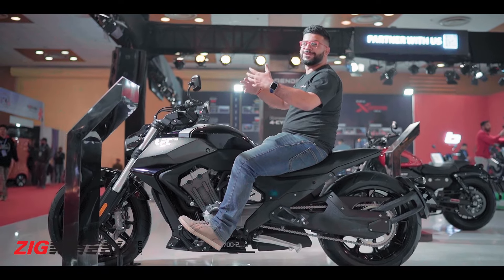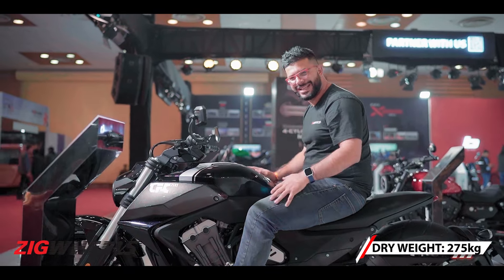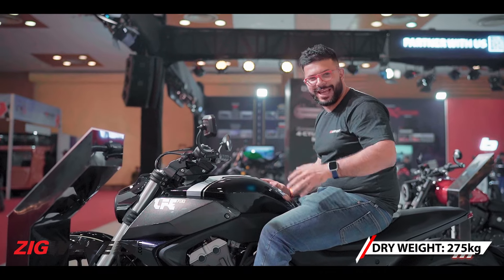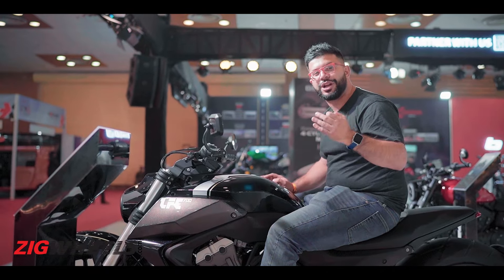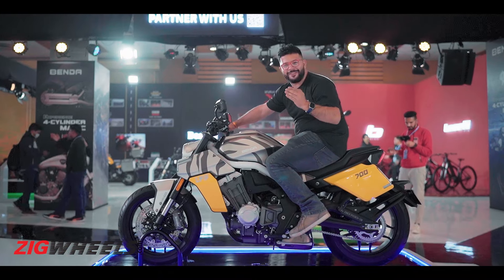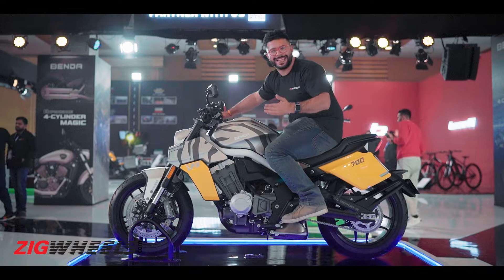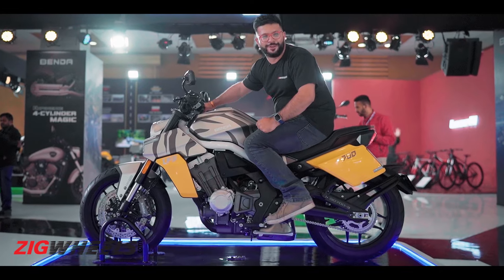Now while this bike aims to give you that freedom and nirvana feeling out on open highways, this isn't the only 700 that Benda has brought to Auto Expo 2023. This is the Benda LF-S700, the sport naked from Benda, using the same 700cc inline-four engine.